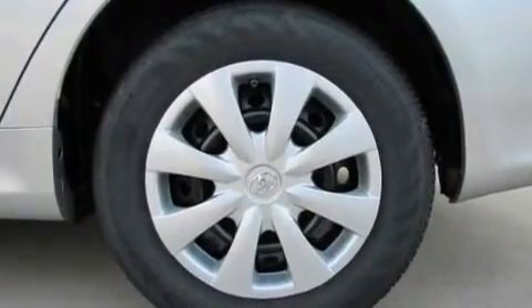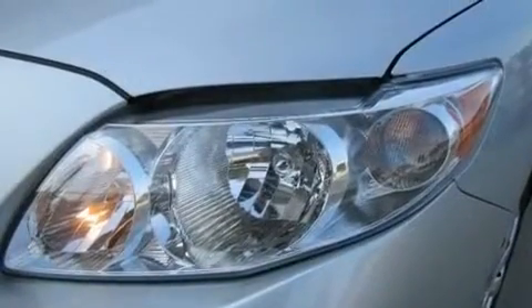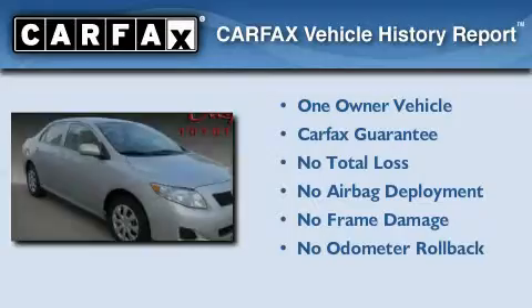With an EPA estimated rating of 35 miles per gallon on the highway, this automobile is clearly a fuel-efficient choice. This sedan has had only one owner and it qualifies for the Carfax buy-back guarantee.